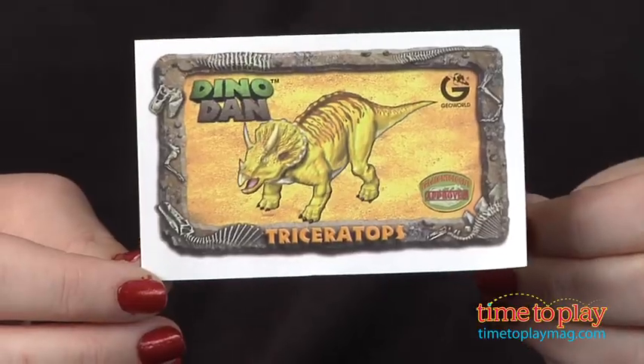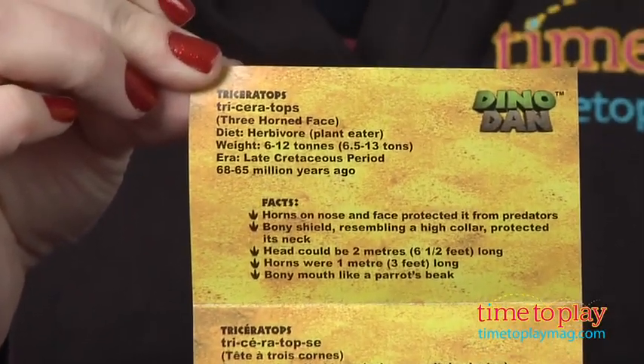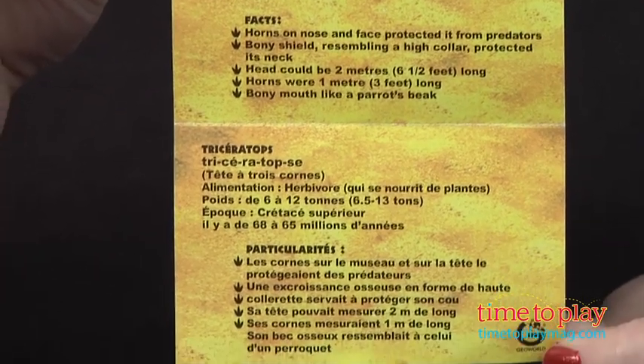Perhaps these colors are just put there to attract kids' attention. The information cards, though, give kids a more accurate and brief overview of the dinosaurs. The box says that this is a paleontologist-approved toy, but it doesn't really go into detail and explain what that means.